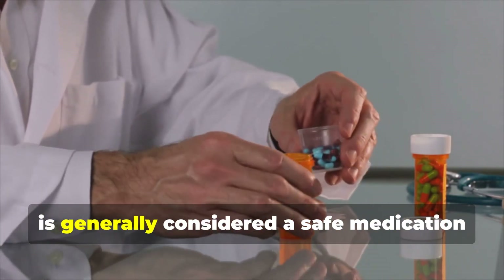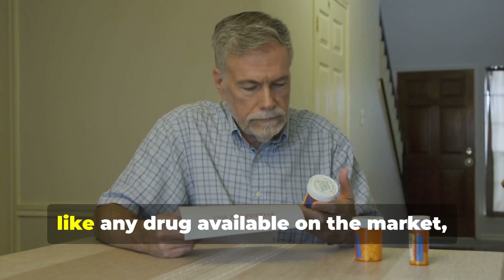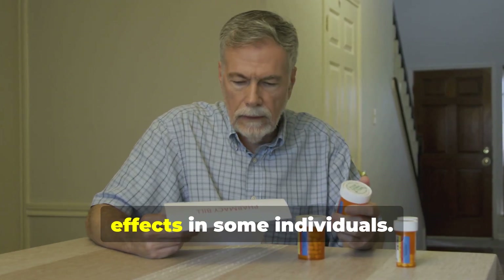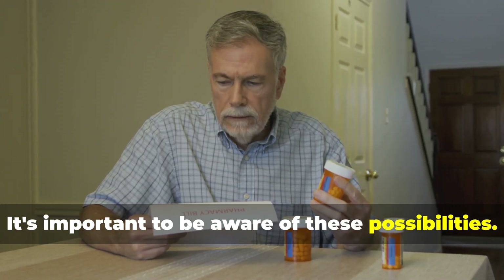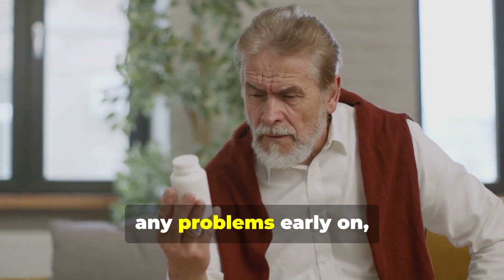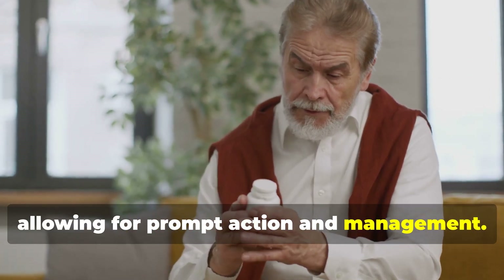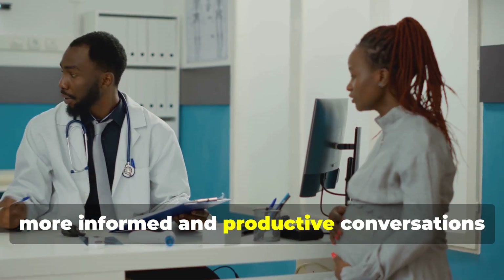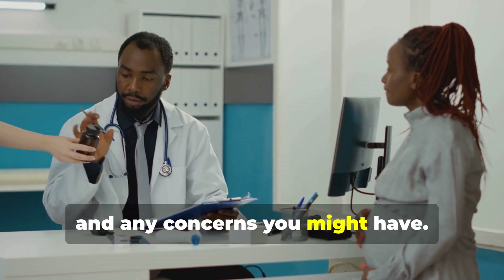Amlodipine is widely prescribed because it's proven to be effective and is generally considered safe for long-term use. However, like any drug, it has the potential to cause side effects in some individuals. Understanding these potential side effects is key to recognizing problems early, allowing for prompt action. This knowledge will empower you to have more informed conversations with your doctor about your treatment plan and any concerns you might have.